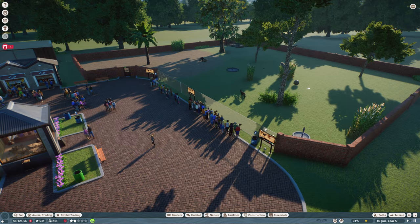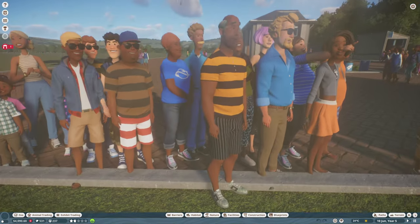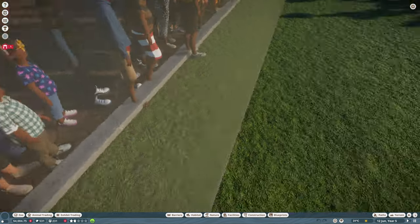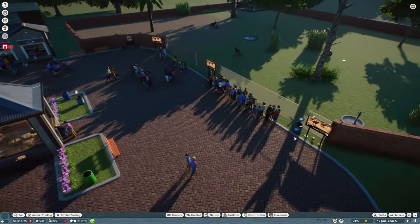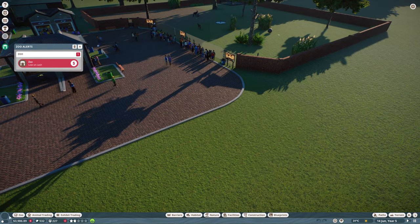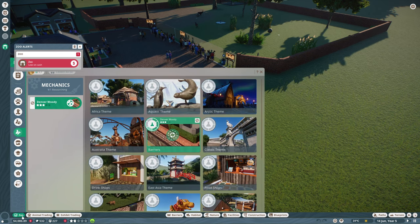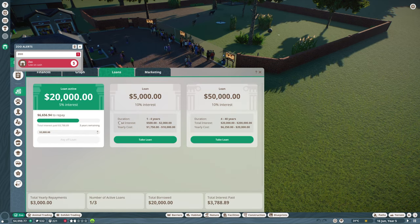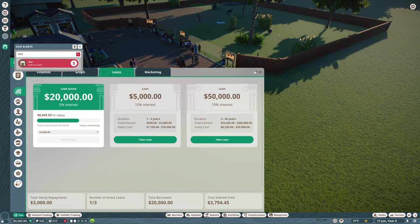They don't want all these ugly people gawping in at them. They don't like them gawping in, so ideally we want to research that. Low on cash — that's not good. How is the loan situation looking? I think we've got a loan going out. Can we pay less of that a month? No. Three grand a year — we could do with that in our back pocket.